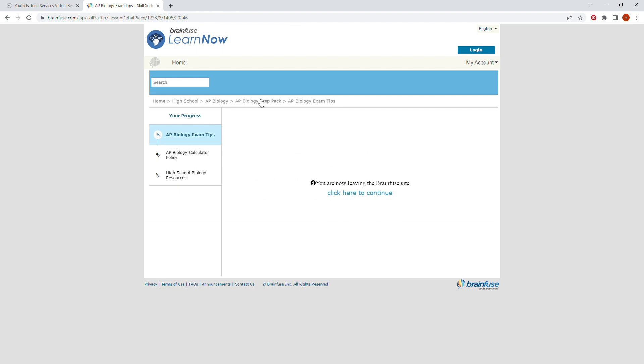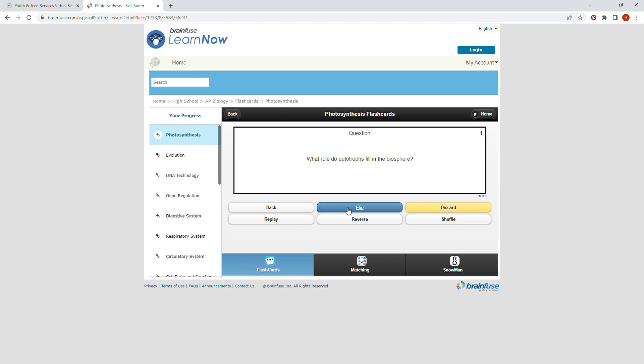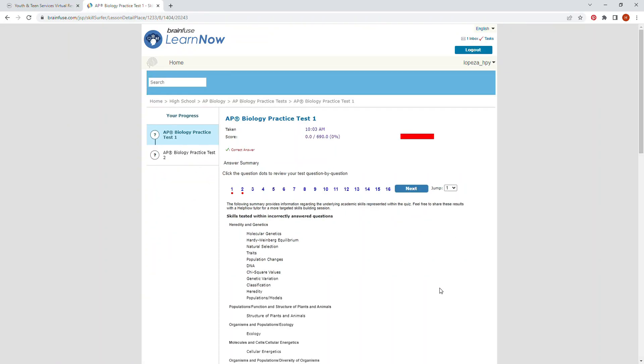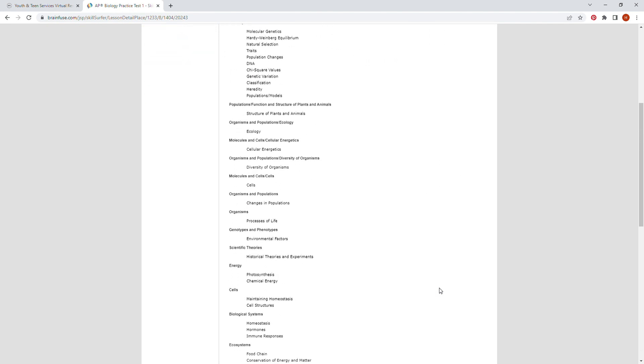Flashcards allow you to study vocabulary, and going to practice tests allows you to take the test. Once finished, it tells you your score, the topics you were tested on, and clicking on the questions individually reviews the answers.